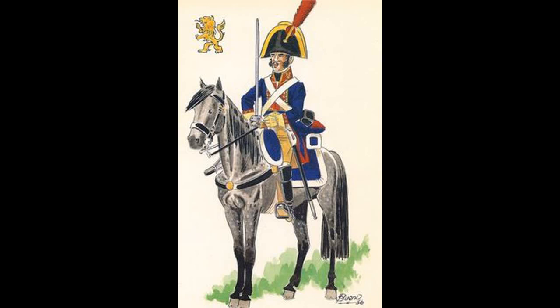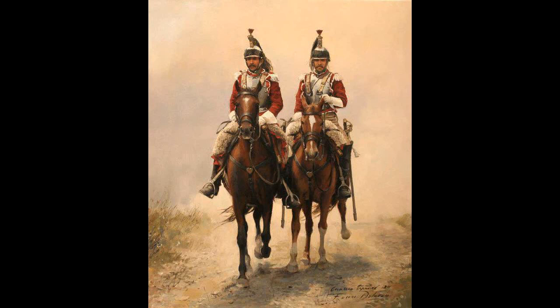Each squadron had a number - usually four - that were labelled Carabineros, basically flankers. They were selected for, quote, the best behaviour, ability and ruggedness. They would be issued with carbines and would do the skirmishing and things like that.